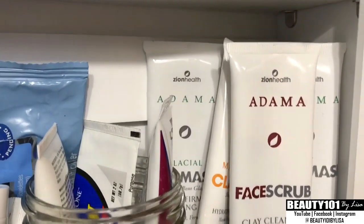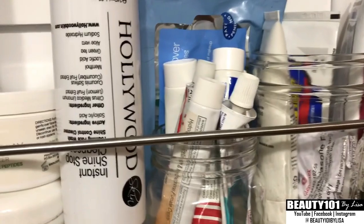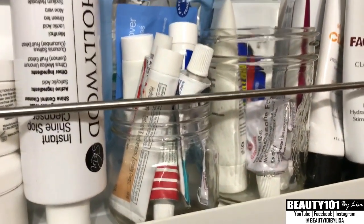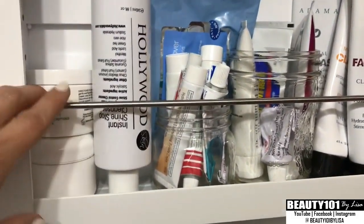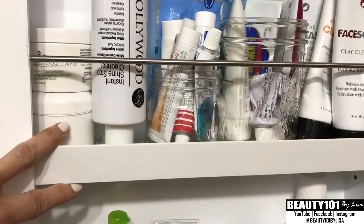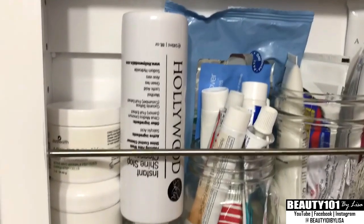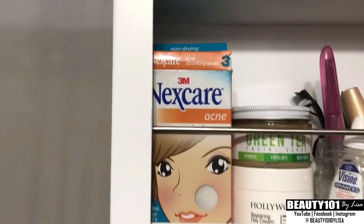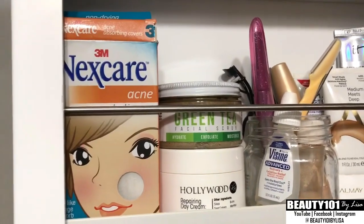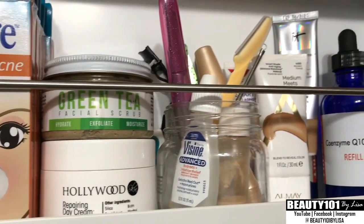This is my Zion Health face scrubs and masks, and all of my creams — hydroquinone, Retin-A — I've got those in small mason jars. All of these shelves are adjustable, you can put them at any height you need. I've got my Hollywood Skin face wash, Zion Health Ageless Clay, my Nexcare acne patches — love those — green tea Teami Tea Scrub, Hollywood Cream.